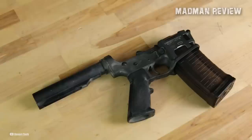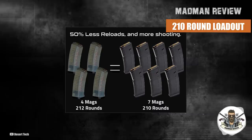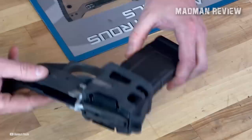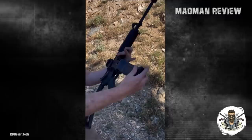The Quattro 15 is drop-in capable with all standard AR-15 upper receivers, making it a versatile and easy-to-use product. Its 53-round magazines give users the ability to carry a 210-round loadout with only four magazines instead of seven, reducing the time spent reloading by 50% and creating a smaller, lighter overall package. The precision machined quad-stack lower receiver is compatible with all standard AR-15 uppers and accommodates standard fixed and adjustable rear stocks. The Quattro 15 is also compatible with standard magazines with a conversion insert.